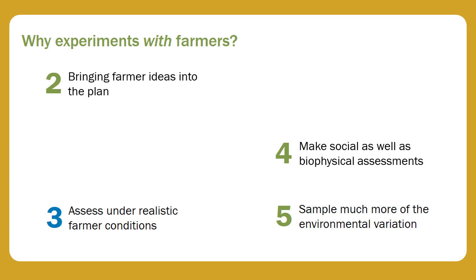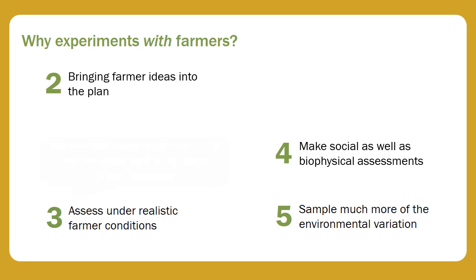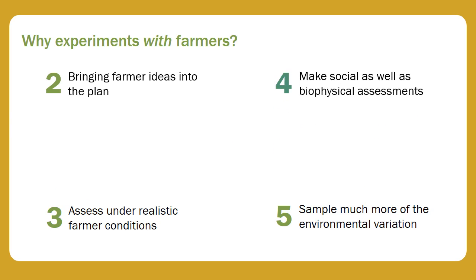And this leads to the next point: we want to assess under realistic farmer conditions, because farmers face many constraints, and options need evaluating under these conditions. The next point is that if we work directly with farmers, we can make social, as well as biophysical assessments.